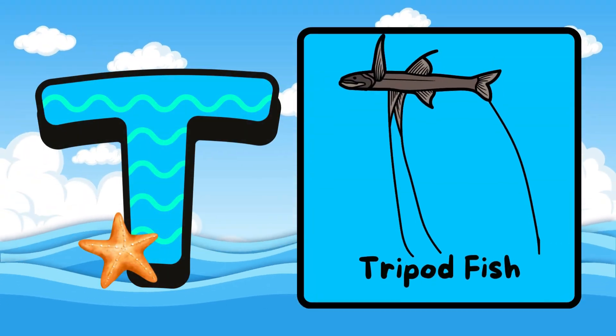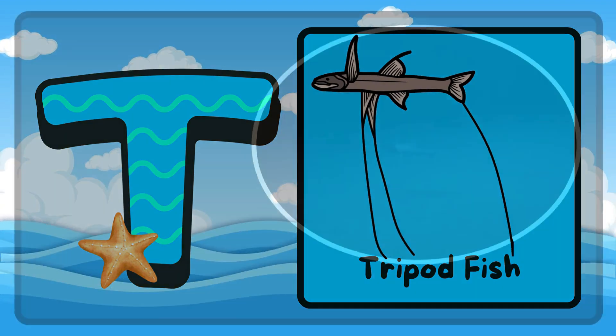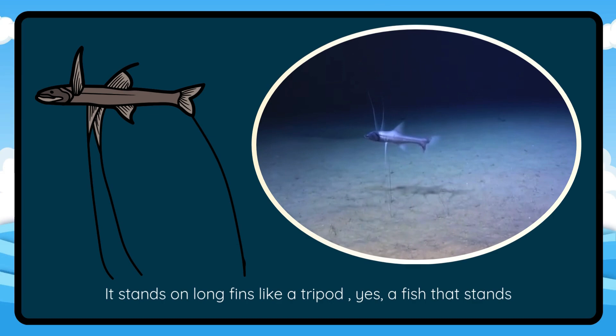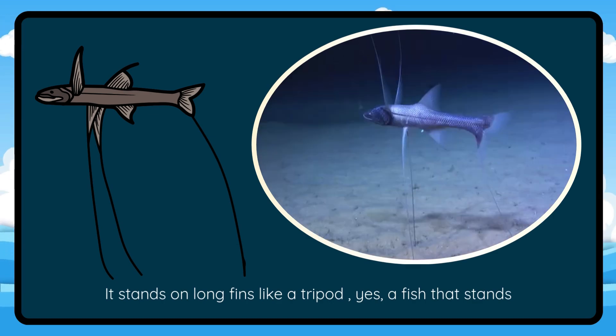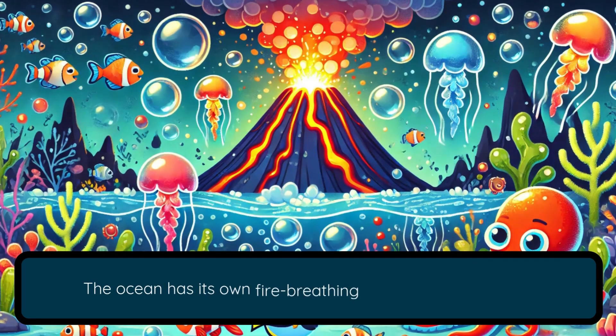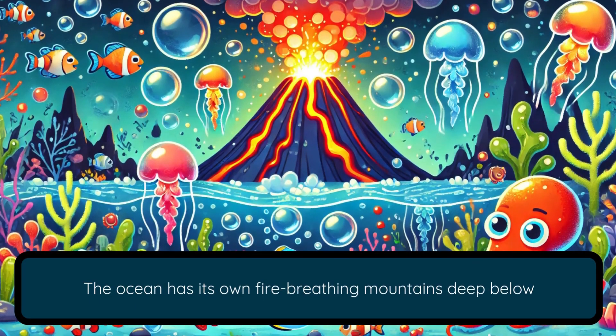T is for Tripod Fish. It stands on long fins like a tripod — yes, a fish that stands. U is for Underwater Volcanoes. The ocean has its own fire-breathing mountains deep below.